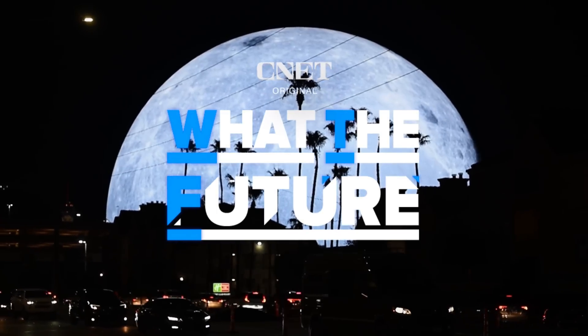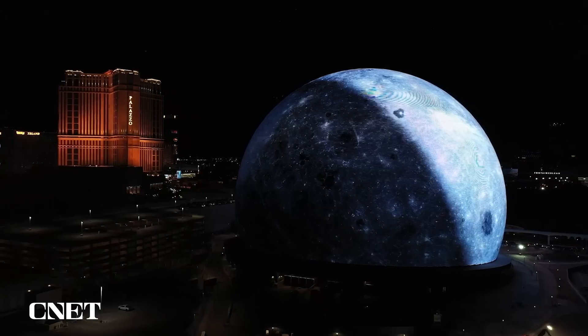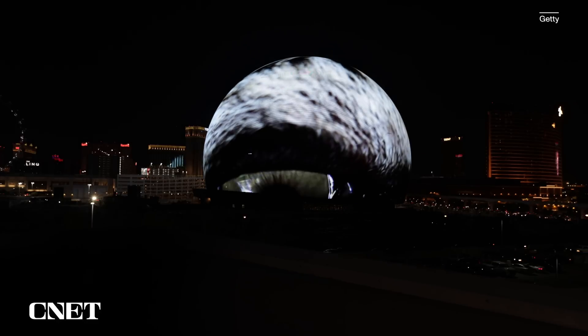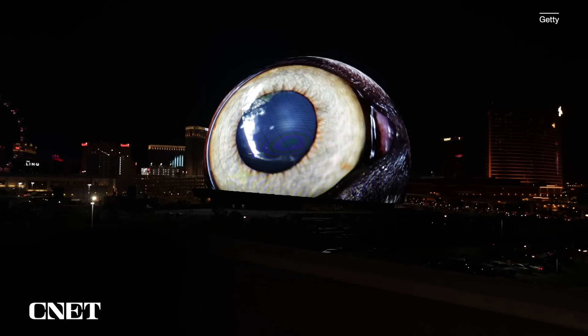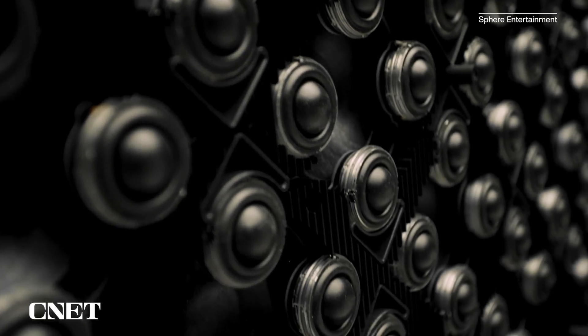You've probably seen clips or videos of the massive Sphere going around on social media. We talked to MSG Ventures CEO David Dibble to get the lowdown on the technology powering this first-of-its-kind venue. We like to think that we're creating experiences that are VR-like, but you don't need the goggles. This monumental effort required the development of brand new technologies, including audio, video, and camera systems, several of which I got to experience during my visit to Big Dome. I'll leave timestamps below if you'd like to skip around.